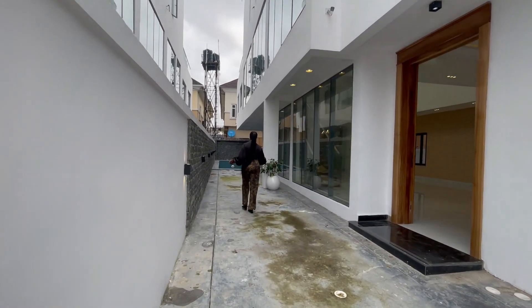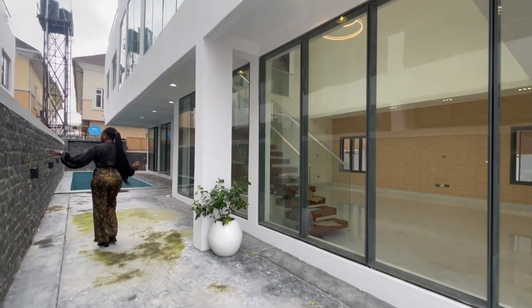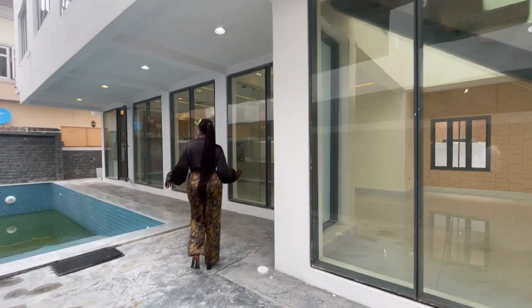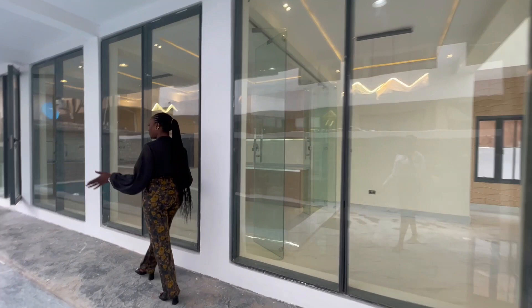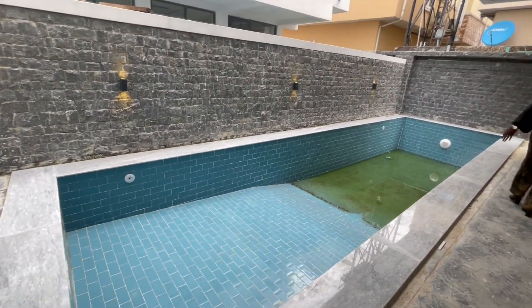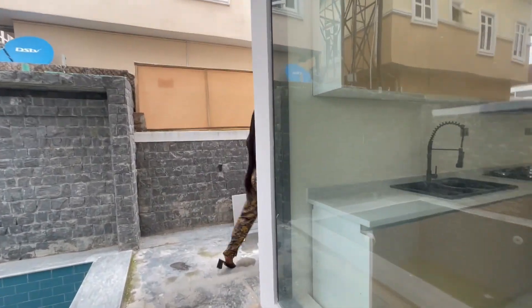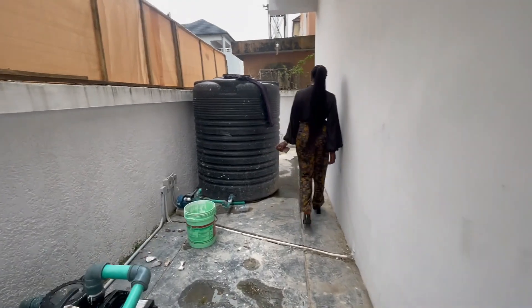Let's go around before I take you inside. We have this beautiful brick design on the wall that leads you to the pool. It gives you that beach kind of vibe. We have the swimming pool here, and over here is the back of the house with a pump for the pool.